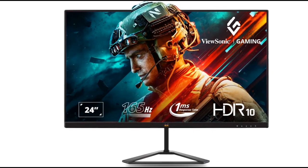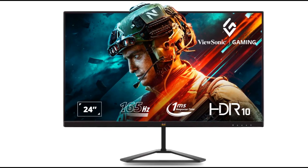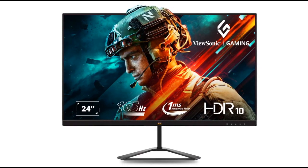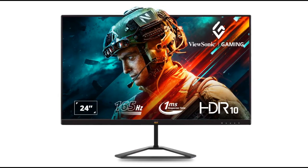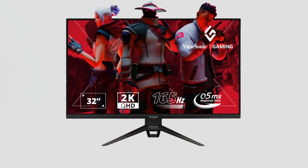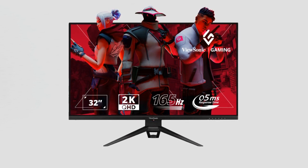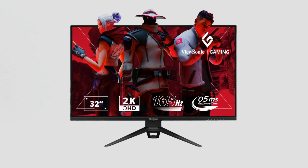ViewSonic has launched a new series of gaming monitors in India under its Omni lineup, aiming to enhance the gaming and entertainment experience. The collection includes models like the ViewSonic Omni VX2479-HD-Pro and VX2779-HD-Pro, featuring 24-inch 165Hz IPS Full HD and 27-inch 180Hz IPS Full HD displays, respectively. Both models share features such as anti-glare screen, 104% sRGB, HDR10 support, a 165Hz refresh rate, and a 1ms MPRT response time.